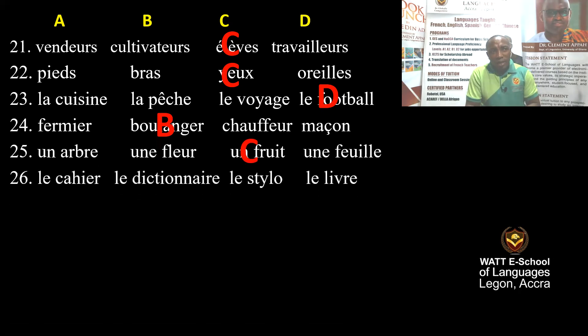Question 26: Le cahier, le dictionnaire, le stylo, le livre. Le cahier is a notebook, le dictionnaire is the dictionary, le stylo is the pen, le livre is the reading book. When you don't understand the meaning of a word, you use the dictionary. D is correct.